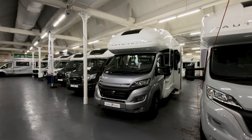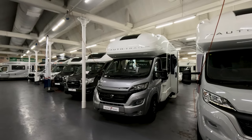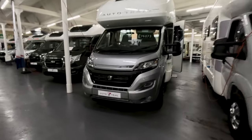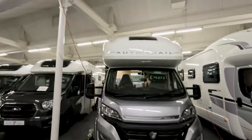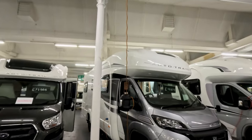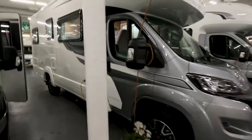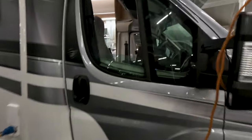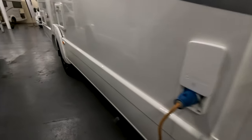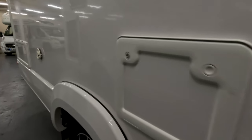This is the Autotrail Imala 736, and it's £76,873 on a Fiat. This is an over cab model. It's quite interesting because it's only just over seven meters. Alloy wheels, and it is licence friendly — which is quite a surprise for the size of this vehicle.